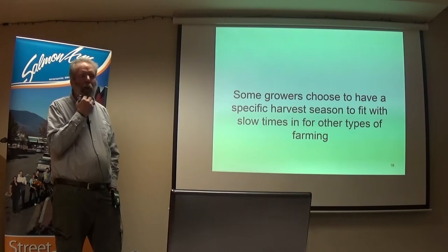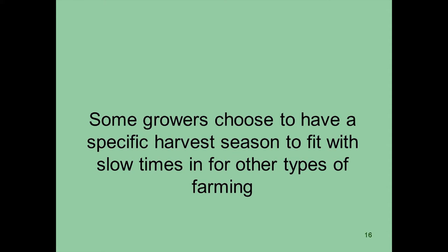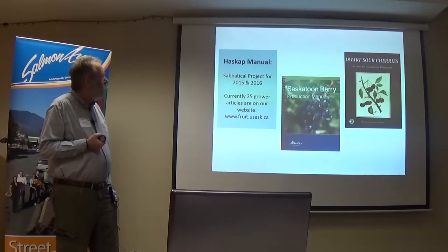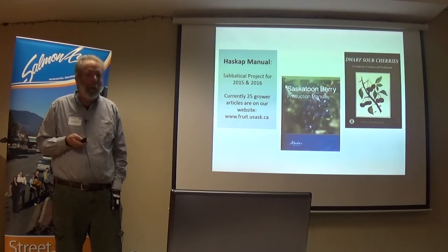In Saskatchewan, we have a lot of growers that just fit haskap into some other operation not connected to fruit at all — they're running cattle or doing something else and just add it on as a new thing. I'm going to be on a sabbatical starting this July to write a haskap manual. There's already a lot of stuff on our website and we've written two other ones — a sour cherry one — and Alberta didn't even credit the University of Saskatchewan, even though three-fourths of the authors are from Saskatchewan.